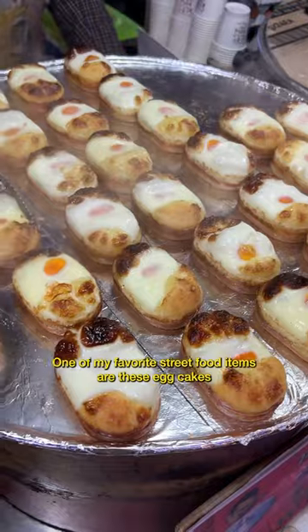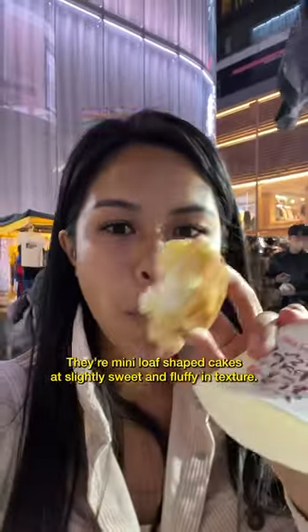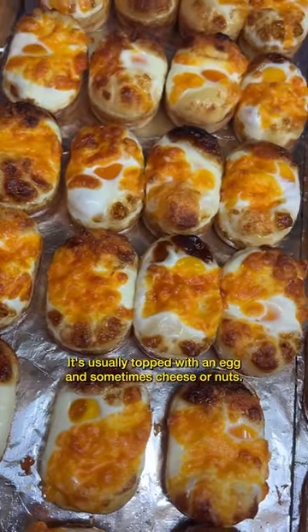One of my favorite street food items are these egg cakes, also called karangbang. They're mini loaf-shaped cakes that are slightly sweet and fluffy in texture, usually topped with an egg and sometimes cheese or nuts.